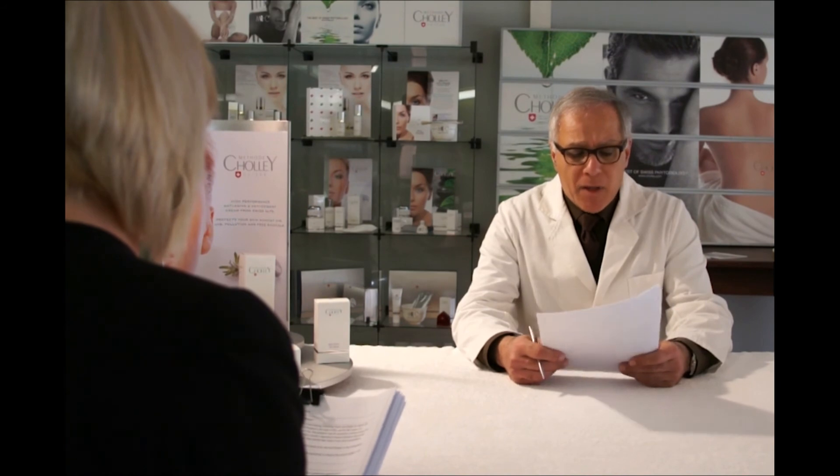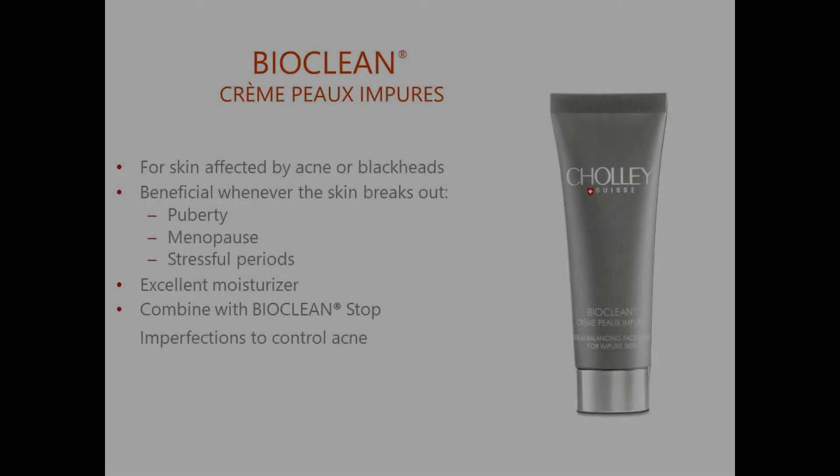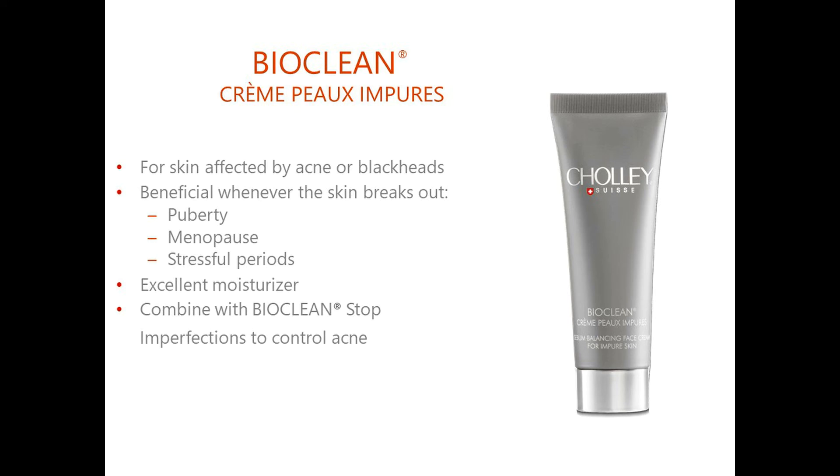When should it be used? Bioclean Crème Pour Impure can be used whenever the skin is affected by the problems of acne or blackheads, specifically when they tend to persist. It is a cream for the entire face, neck and décolleté area. It can be used especially during puberty, menopause or other stressful periods that cause the skin to break out. It is an excellent moisturizer, and in case of acne it can be best combined with Bioclean Stop Imperfections Crème, which is specifically for the acne spots.